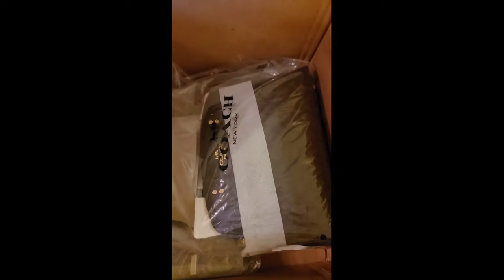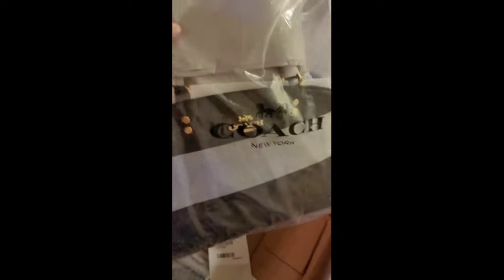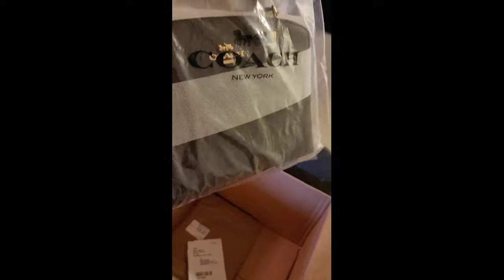Na-open ko na siya and tignan natin kung ano ang nasa loob nito. Ooh! Oh, it's a new purse. Ayan guys. Ganda man, o eh. Nice!